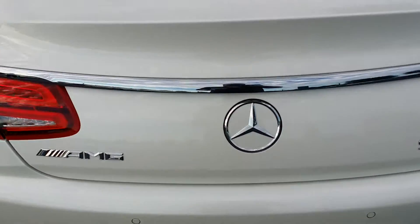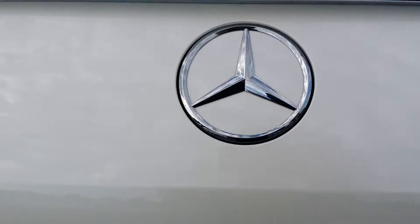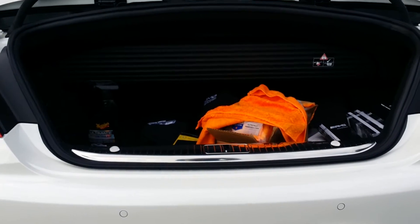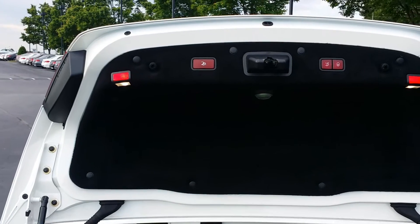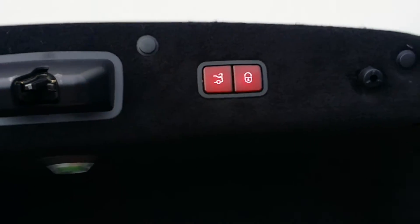This is a new feature for me — if I push on the star, it will open the trunk. New for the cabriolets. Notice we do have enough trunk room there, and that's a power partition. There's a button right here on the trunk lid to push to move the partition up and down. And then of course our normal trunk closing buttons.